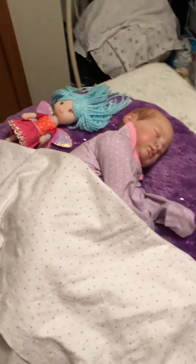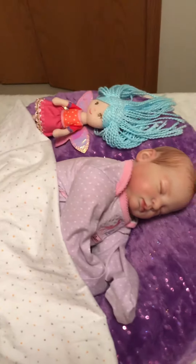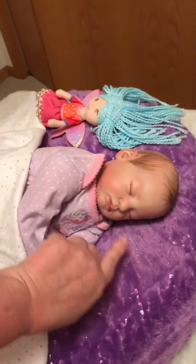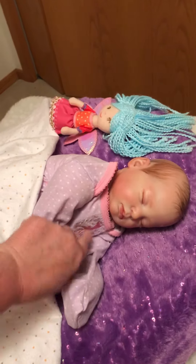Hi everyone, welcome to Mama's Reborn Pumpkin Patch. This is Jessica and I'm here with little Emma, my precious little first angel here.